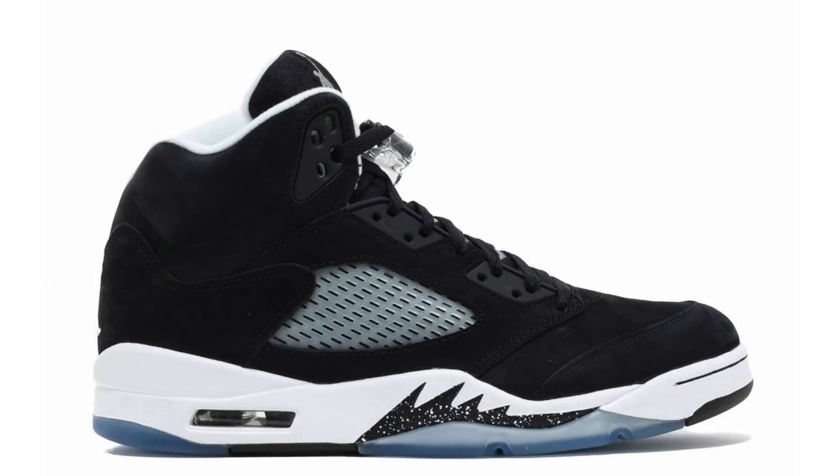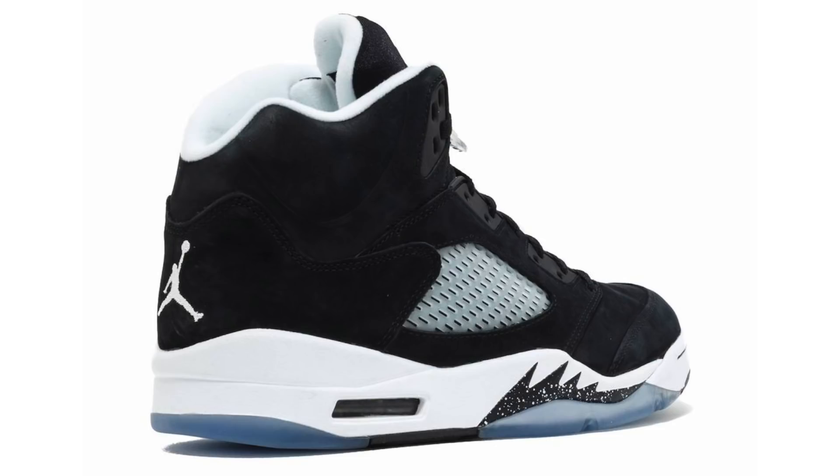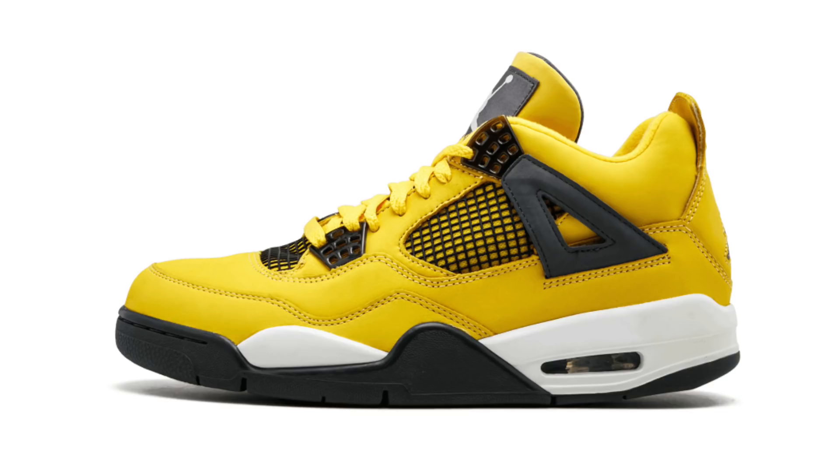We have another retro returning in 2021 — the Air Jordan 5 Oreo. When the news broke, a lot of people were asking why, clearly not fans. Personally I think there are other shoes they could bring back, like the Air Jordan 12 Cherry or the Air Jordan 4 Fear. But if you're a fan you'll be happy — the images used are from the 2013 release and they're expected to look pretty much the same. They release July 24th for $190.